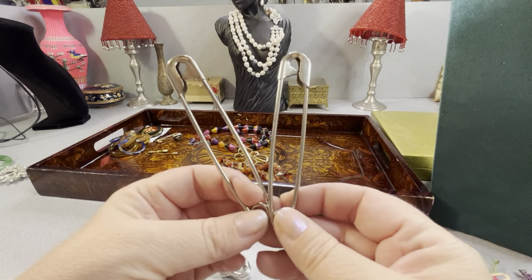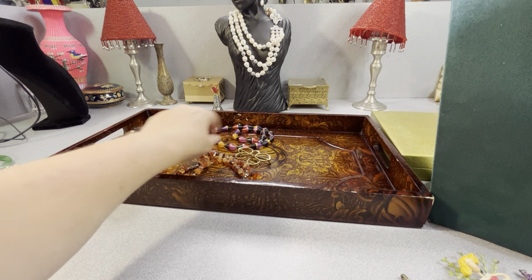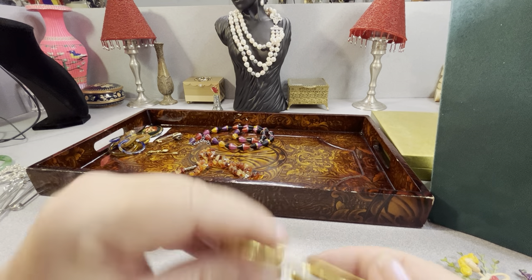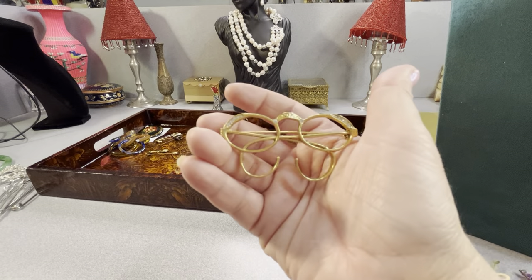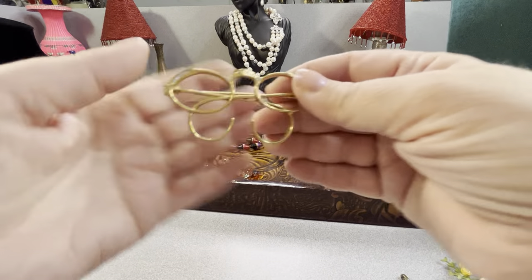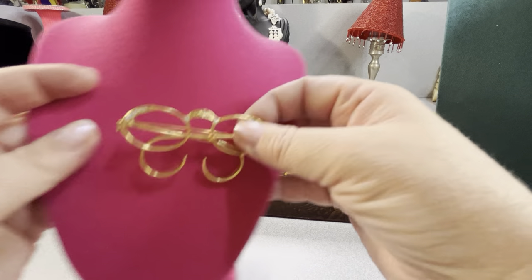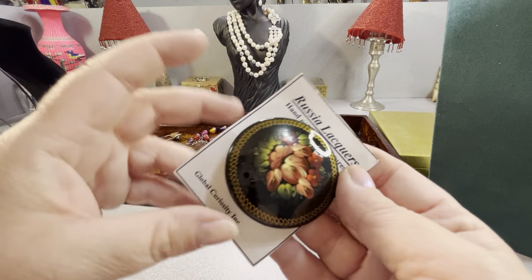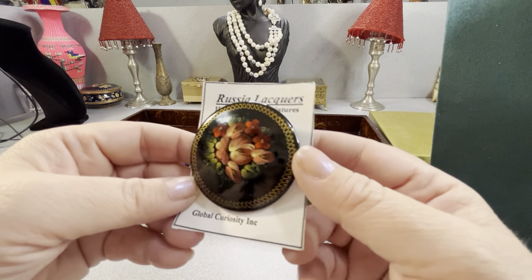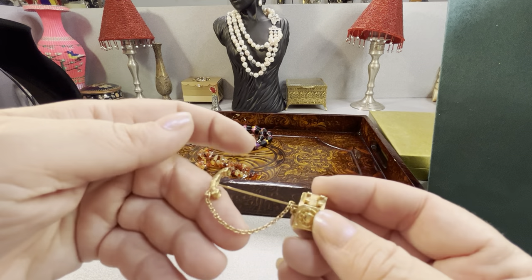I'm sure these diaper pins have some purpose — just not for a diaper. The baby wears Huggies, not cloth diapers. This is kind of cool too — I don't know exactly what that is, but it's a pin or brooch — I don't quite know what it's supposed to represent. This is a Russian lacquer piece — it's on a card explaining the process of how they're made. It's nice.